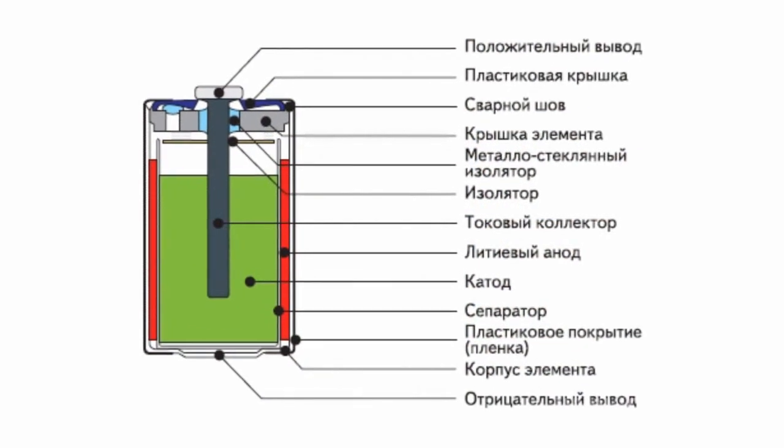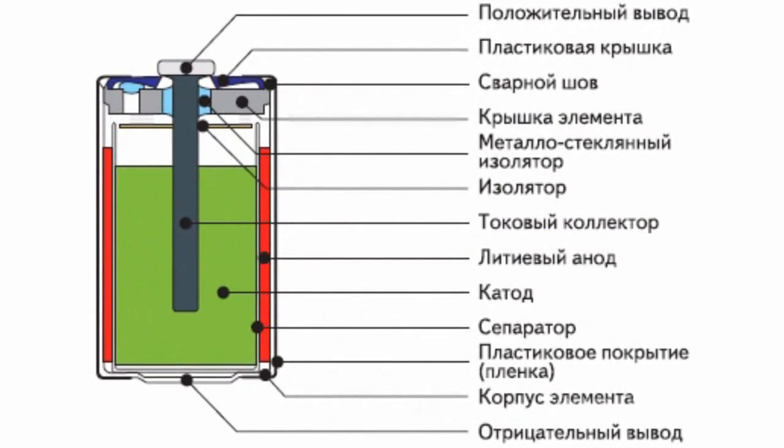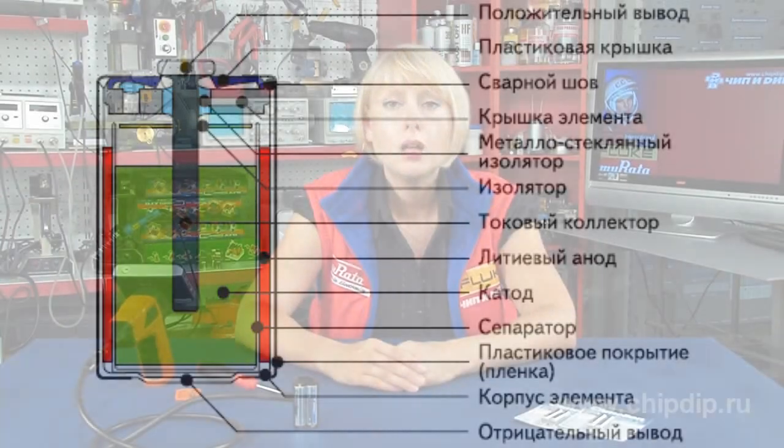Lithium batteries are the chemical source of current, where lithium metal, one of the most chemically active metals, is used as the anode. This metal has the greatest electrochemical potential and provides the greatest energy density. At the same time, the high activity of the lithium metal significantly complicates the production process. Requirements with respect to current source tightness are also extremely high, which ultimately impacts the cost of these power elements.